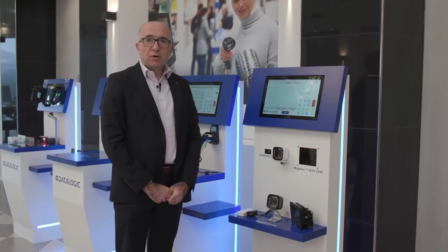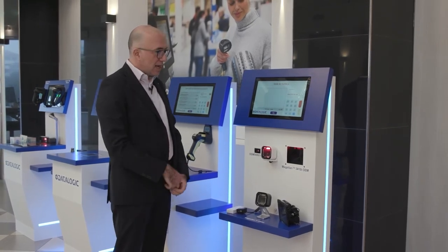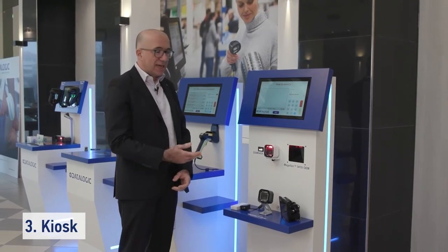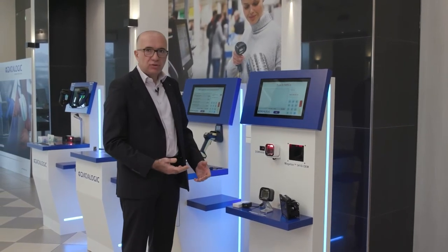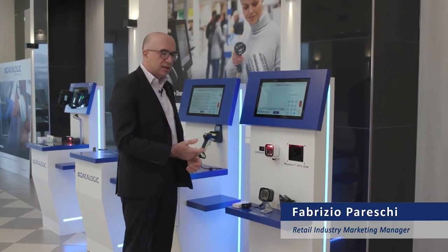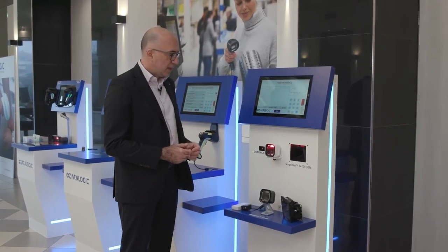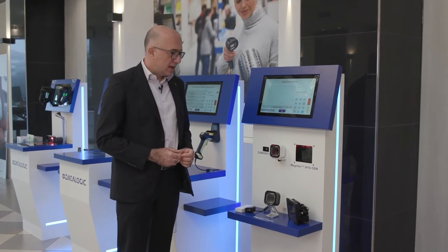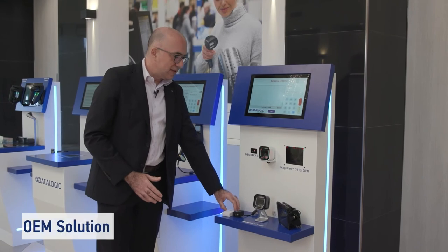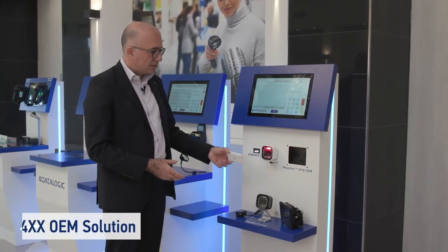Continuing across the various self-checkout solutions, we arrive at the kiosk. Kiosks are conveniently adopted in hospitality, restaurants, cafes, and anywhere you need a simple station to identify a loyalty card, coupon, or perform a required task. We offer three different possibilities, starting with a very compact one based on the DSM OEM solution, shown here on the left.